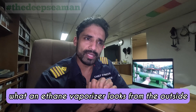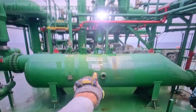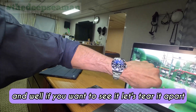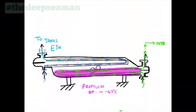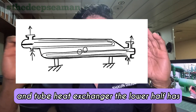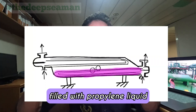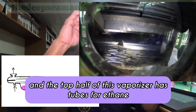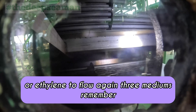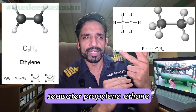This is what an ethane vaporizer looks like from the outside. Let's tear it apart and see the inside. It's basically a shell and tube heat exchanger. The lower half has tubes for seawater to flow, the shell is half filled with propylene liquid, and the top half of this vaporizer has tubes for ethane or ethylene to flow. So remember — three mediums: seawater, propylene, and ethane or ethylene.